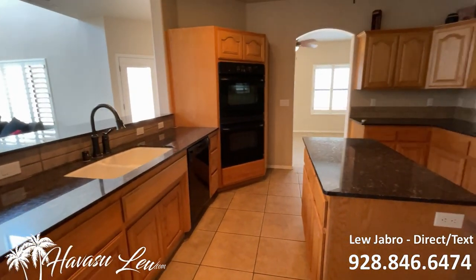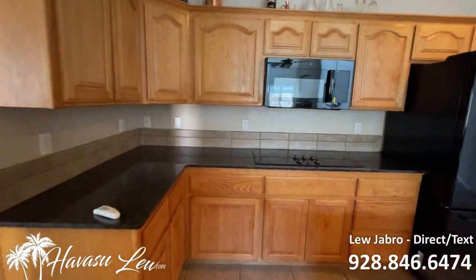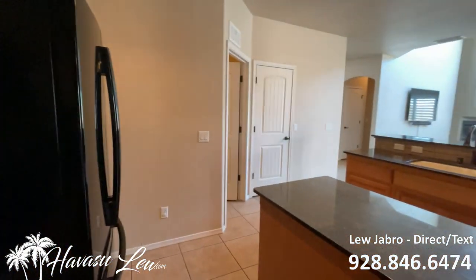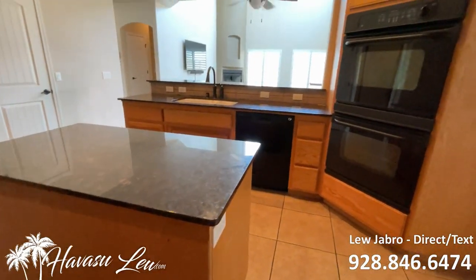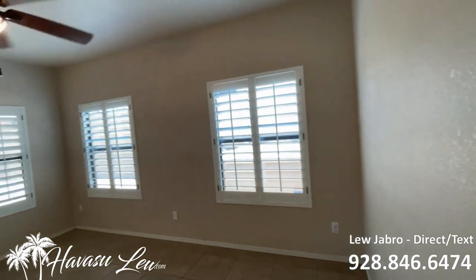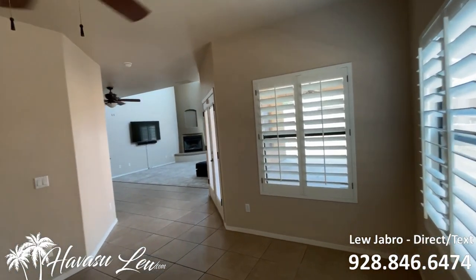Double oven, little kitchen island, granite counters. This walks out to another little area — maybe a formal dining area or another little living area. Maybe set up a pool table or something, turn it into a vacation rental.